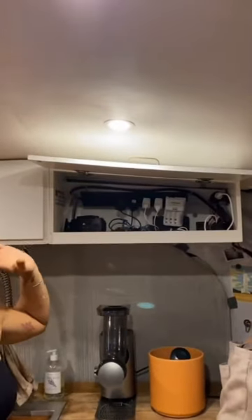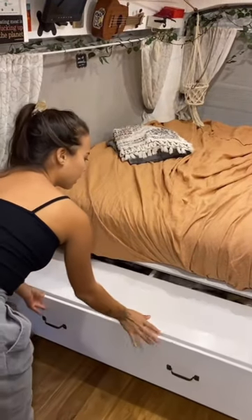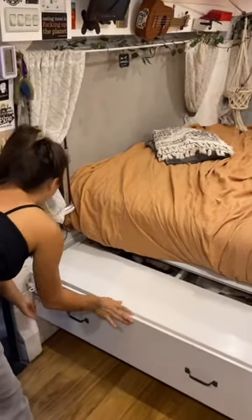I can charge everything else I need — walkie talkies — and I can do this while I'm driving so things don't fall off the counter. This drawer has all my clothes, but I can also latch it off and it becomes a seat.